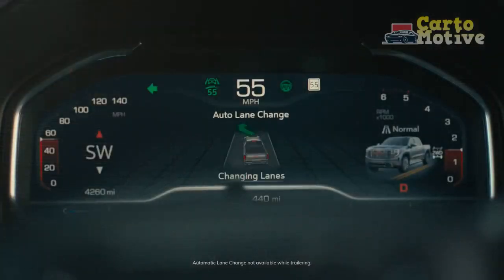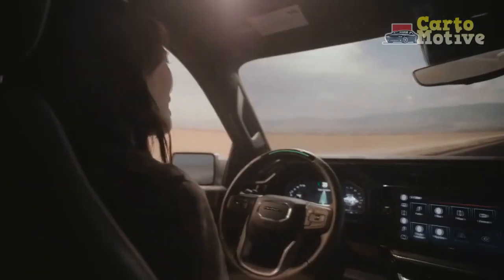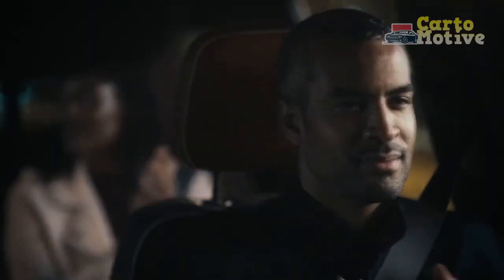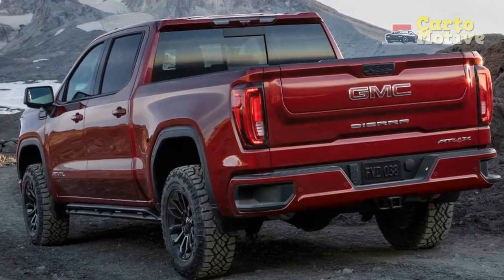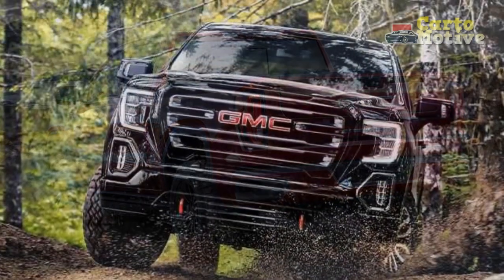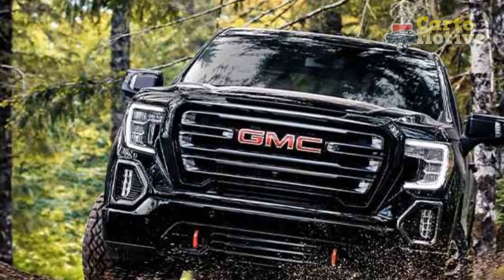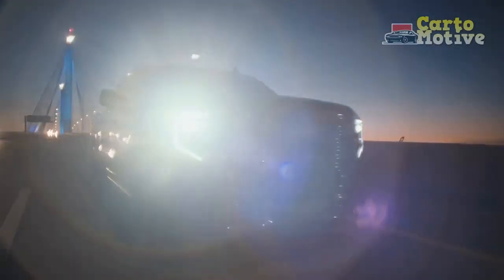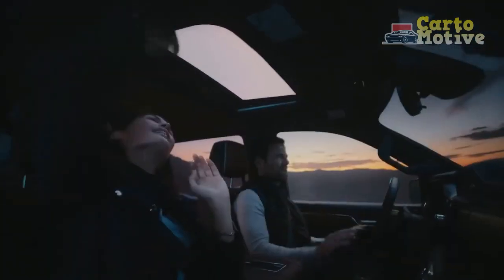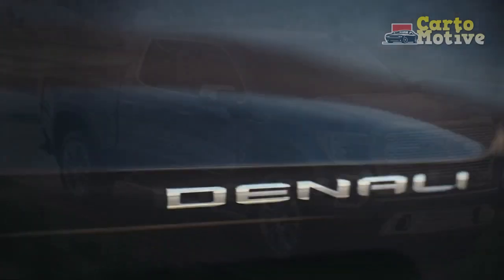With four available engines — including a 2.7-liter turbo-gasoline engine with 310 horsepower, a 5.3-liter V8 with 355 horsepower, a 6.2-liter V8 with 420 horsepower, and a torquey 3.0-liter diesel with 277 horsepower and 460 lb-ft — the Sierra 1500 Limited has something for everyone. We were handed the key to a brand-new Sierra 1500 Limited AT4 equipped with the Duramax turbo-diesel motor for a week. This larger-than-life truck quickly endeared itself to us with its buttery smooth torque delivery and general comfort.